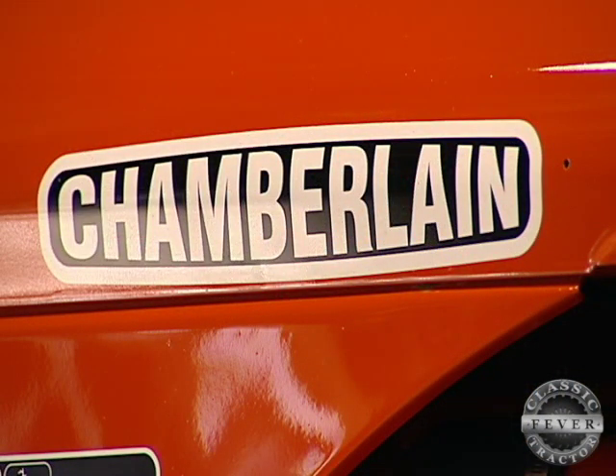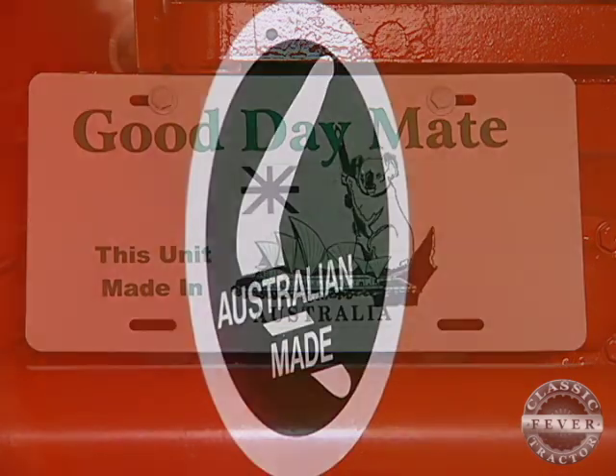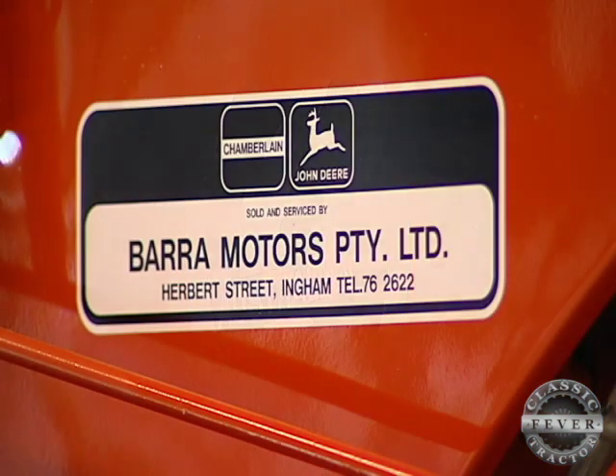Chamberlain tractors were built in Welshpool, Australia from 1949 to 1986. Deere bought a stake in the company in the 1970s and it became known as Chamberlain John Deere until they stopped producing tractors in the 1980s.